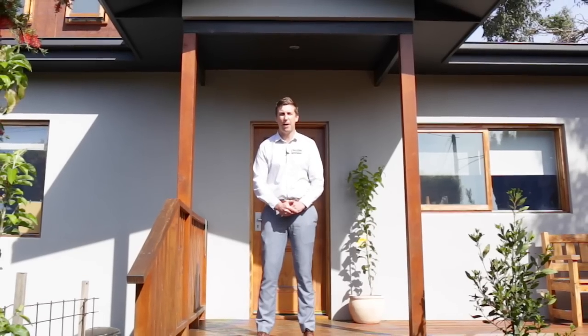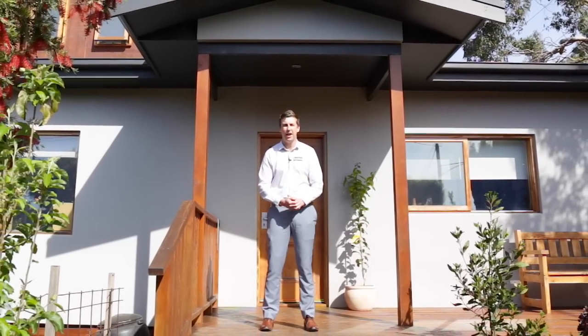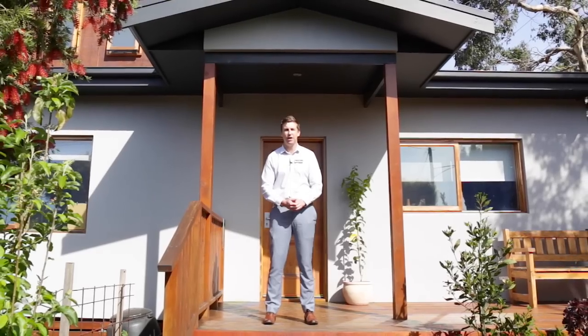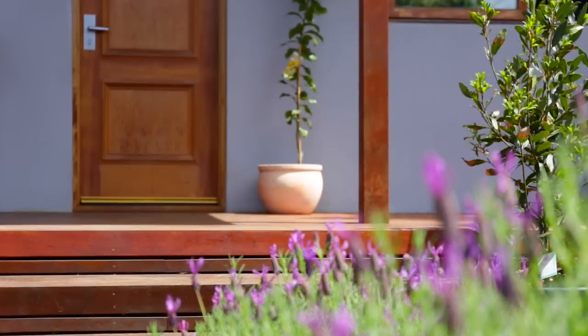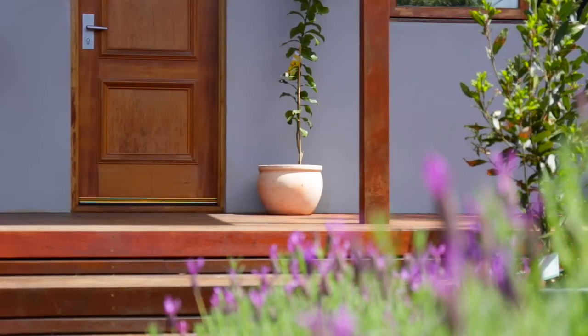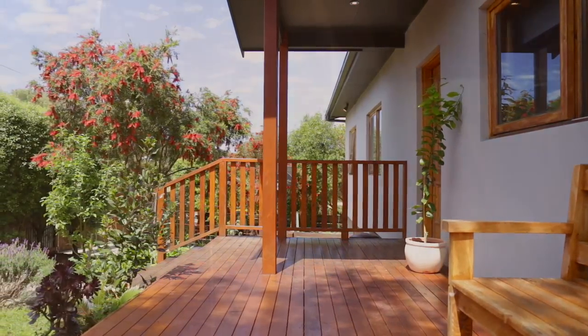Hi, I'm Brock Granger from RT Edgar Ballerine. I've got an absolute gorgeous property to show you today at number 50 President's Avenue, Ocean Grove. Let's take a look around. This spacious sustainable five-bedroom, three-bathroom home is centrally located in sought-after Old Ocean Grove.